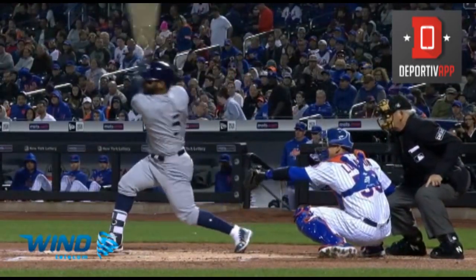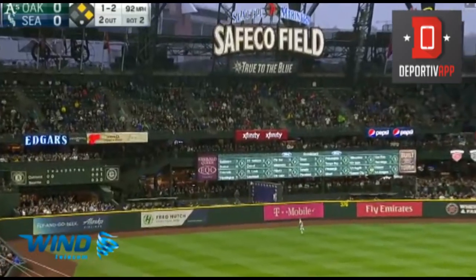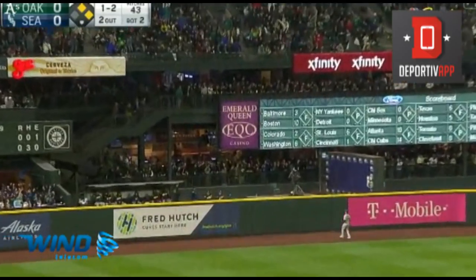Jonathan Villar goes opposite field. That one hit deep to left. It's gone.